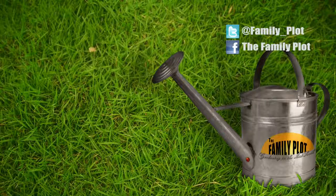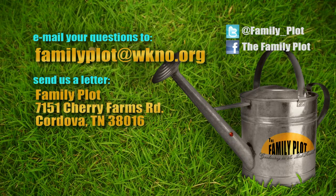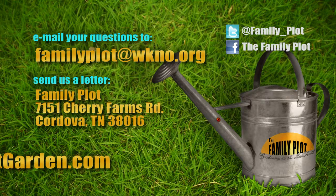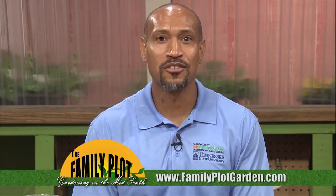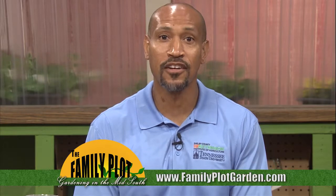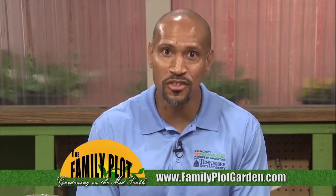Miss Debbie, Mr. D., we're out of time. Thank you. Remember, we love to hear from you — send us an email or letter. The email address is FamilyPlots@WKNO.org, and the mailing address is Family Plot, 7151 Cherry Farms Road, Cordova, Tennessee 38016. Or go online to FamilyPlotGarden.com, where we have hundreds of gardening videos to show you what to do and how to do it. I'm Chris Cooper — be sure to join us next week for The Family Plot, Gardening in the Mid-South. Be safe.